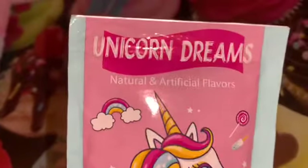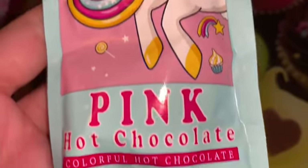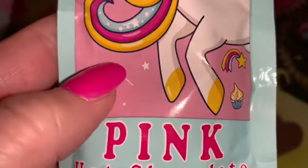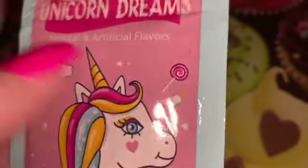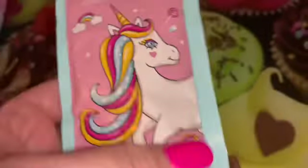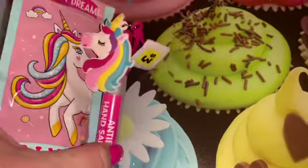From one of the specialty boutiques I picked up this pack of unicorn dreams hot chocolate. I just thought the packaging was so adorable — the unicorn has lollipops and cupcakes all over the background, and look at that beautiful pink swirled sparkly lollipop. I can't wait to cozy up by the fire and drink a cup of pink hot chocolate.